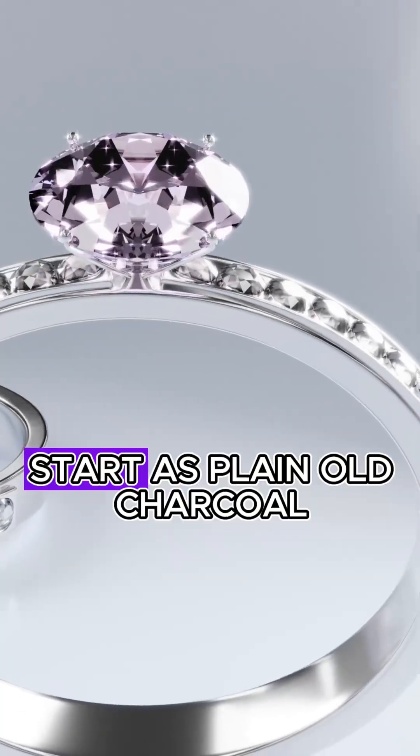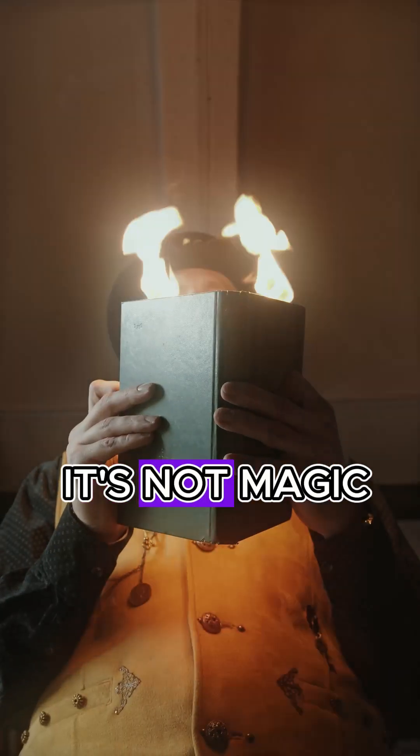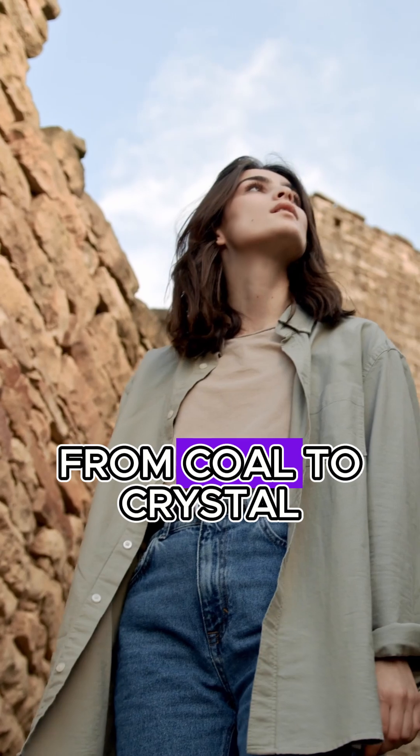Did you know the most dazzling diamonds start as plain old charcoal? But here's the twist — it's not magic, it's science. Let's uncover the journey from coal to crystal.